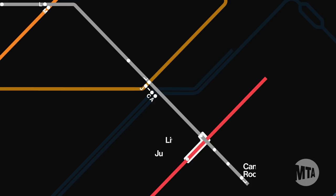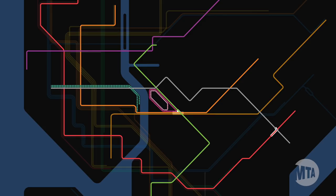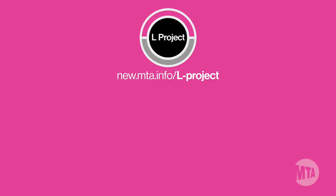Thanks for working with us as we make these major upgrades so the L can run better and be more resilient for all of us. For more information, please visit our website new.mta.info/l-project or tweet us with the hashtag LProject. Make sure to check out our other videos for additional routes and travel advice.